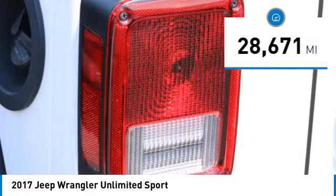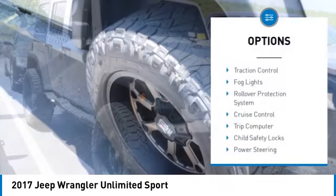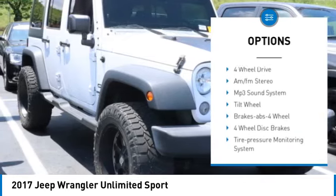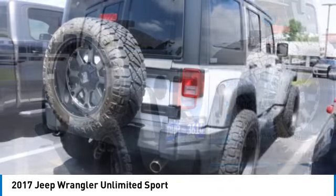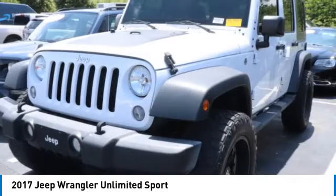This vehicle has less than 30,000 miles. Here are some of this vehicle's great options: traction control, fog lights, rollover protection system, cruise control, trip computer, child safety locks, power steering, tilted steering wheel, bucket seats, and variable speed intermittent wipers.